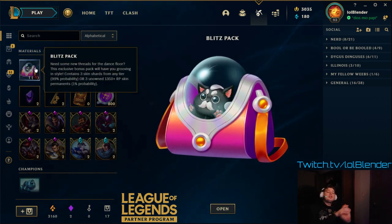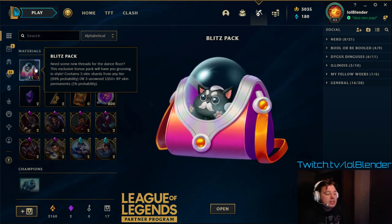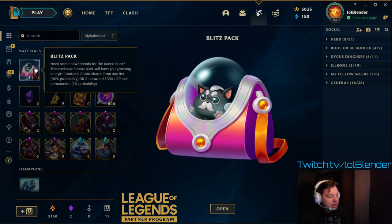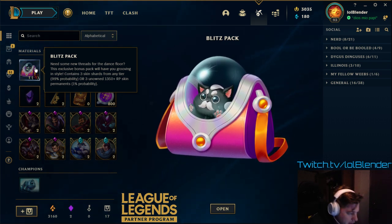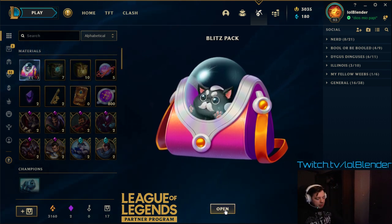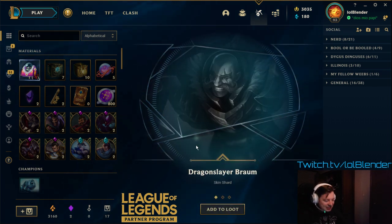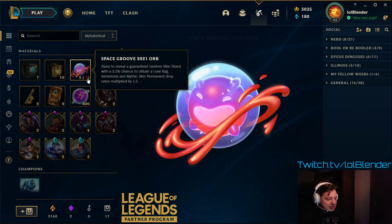The Blitz Pack — you only get it from the 12,500 RP bundle. It has a 99% chance for three skin shards of any tier, or a 1% chance for three unowned legendary, epic, or better skins that would straight up unlock them — no shards, just free skins. 1% probability — come on, little cute cat. Oh, we didn't get it. Dragon Slayer Braum, Sheriff Caitlyn, and Frosted Ezreal. Not too bad — good re-roll content as the kids say.